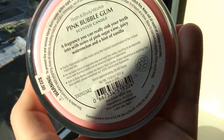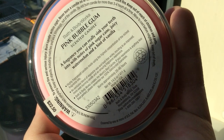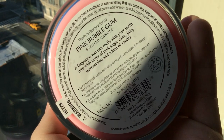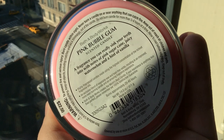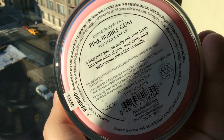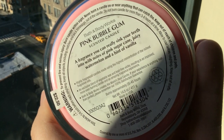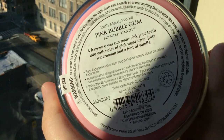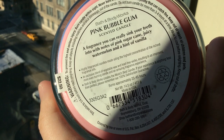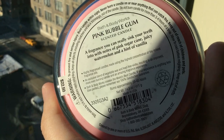It reminds me almost of some of the marketing from fall 2012 for their treats collection — kind of an old-timey label like you could see at a corner store. Nothing is embossed on the fonts. The new candles are not $22 — they're now $22.50. I hope that just means it's their way of saying essentially buy one get one free when you do two for $22. The notes on Pink Bubblegum read: 'a fragrance you can really sink your teeth into, with notes of pink sugarcane, juicy watermelon, and a hint of vanilla.'